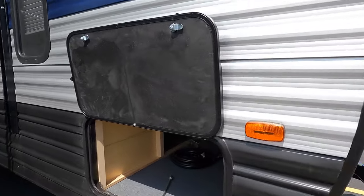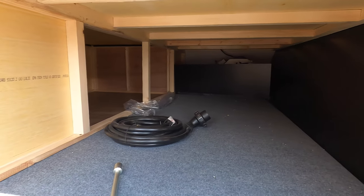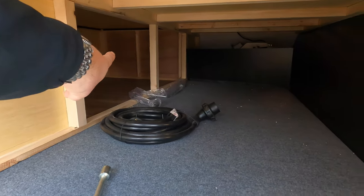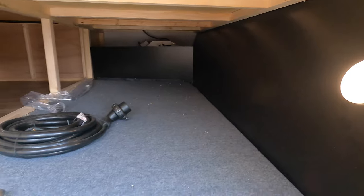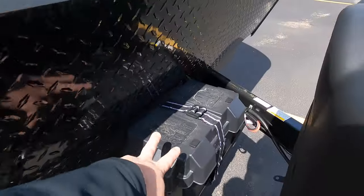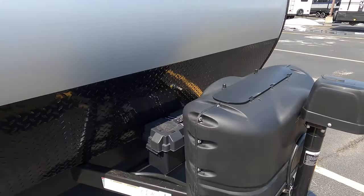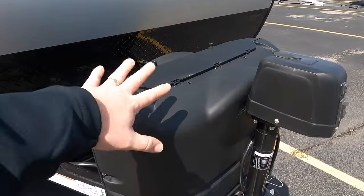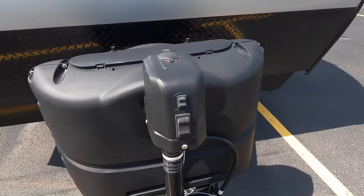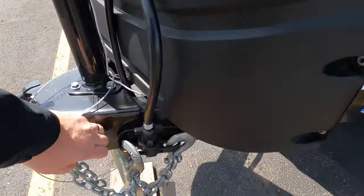We're going to start right up front here today with the front storage — you can get into it from the bed, and you can see there's a nice light in here. These come with a battery and a battery box. It's got a juice pack on board, a 50-watt solar panel on the roof, 220-pound propane tanks that we're going to fill, and a power tongue jack right up front as well.